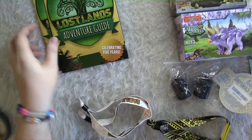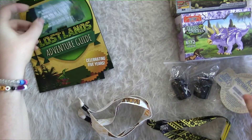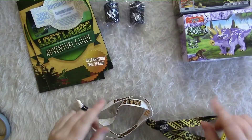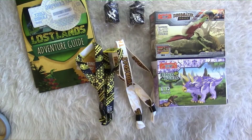So if you buy tickets to Lost Lands, you're going to get your cool adventure guide, information on how to register your wristband. If you're camping, you'll get your sticker. You'll get your earplugs, your wristbands, and some cool dinos.